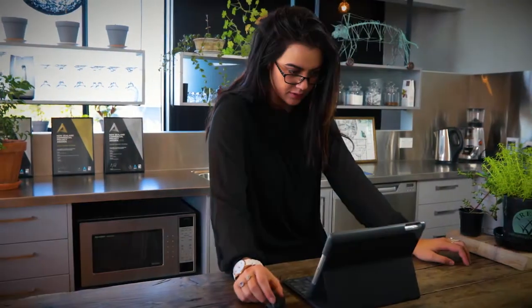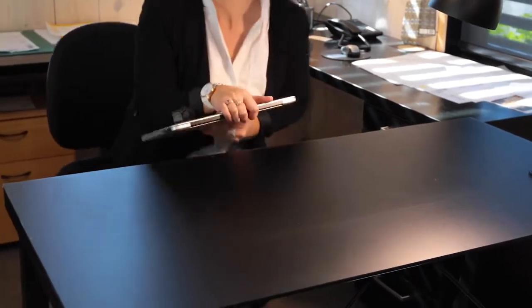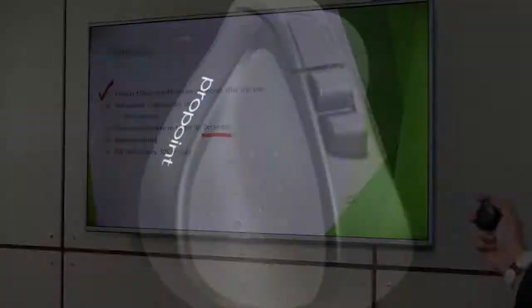No matter what you need to create, or which computing device you use, and wherever you may happen to be, you deserve one tool that does everything. No compromises. That's why we created ProPoint.